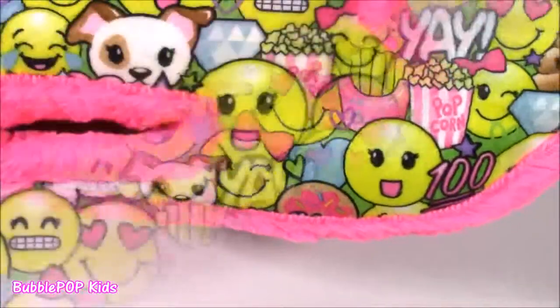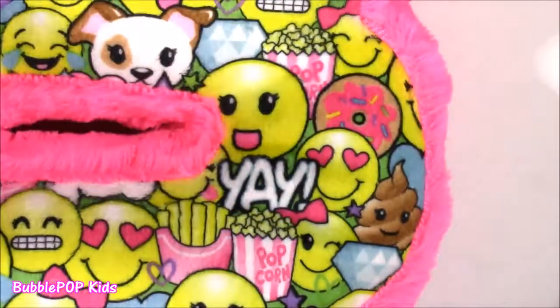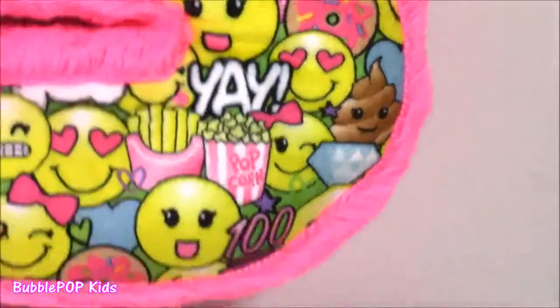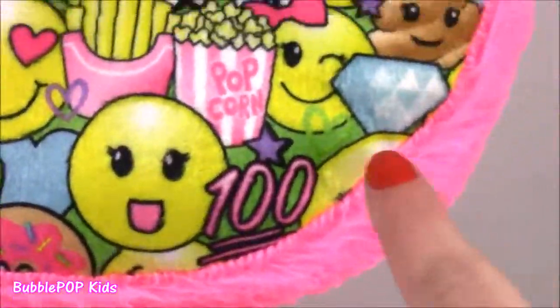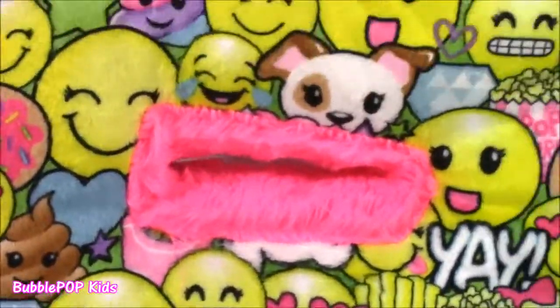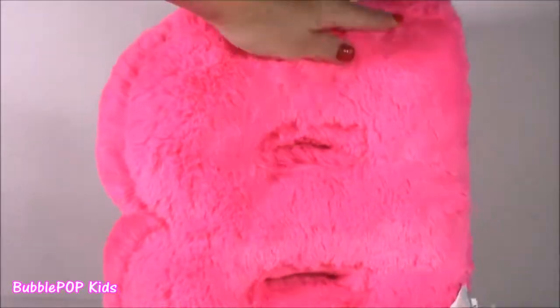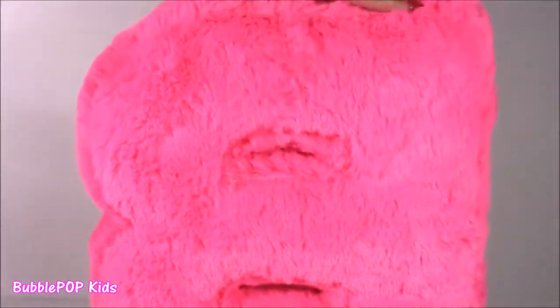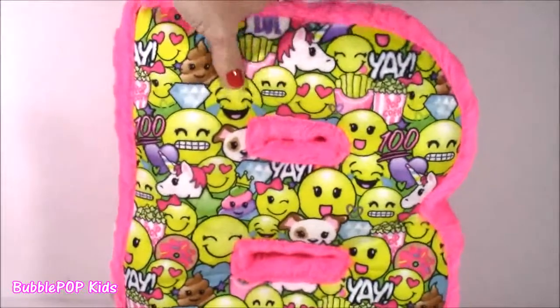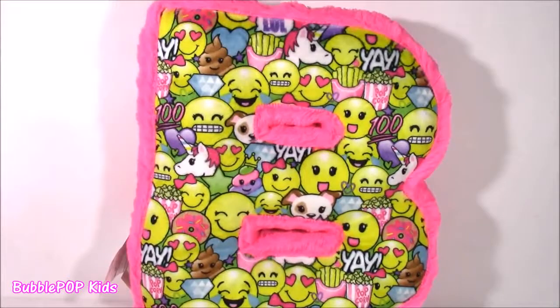This little fluffy pillow actually makes me hungry. Look at that donut, the popcorn — just all of the cutest pictures. It's got the number 100 all over it. I'm not too sure what that's for, but I love it. The back of the pillow is just fluffy pink, kind of looks like a shaggy rug. The other side has all of these colors. Best pillow ever — it really, really is. Fluffy.